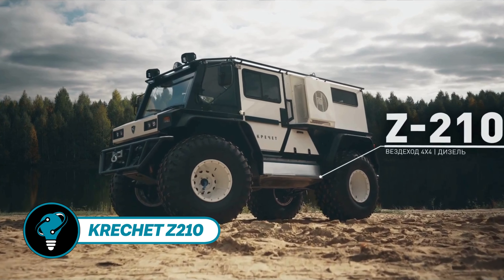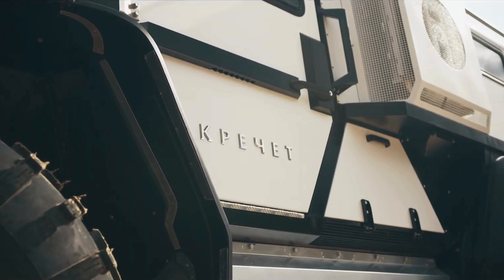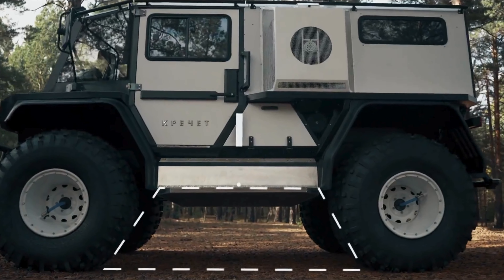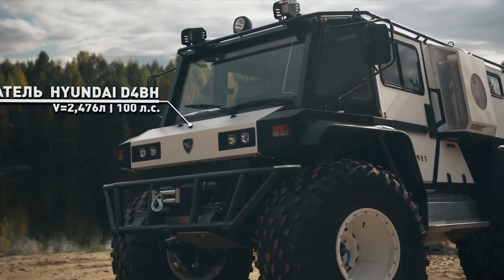A lot of people are talking about the forthcoming Mahindra electric SUV. Many believe it will revolutionize the electric vehicle industry when it debuts in India in 2026. The Thar-E, based on Mahindra's modified INO P1 chassis, is expected to come standard with all-wheel drive.